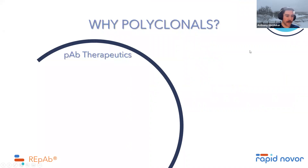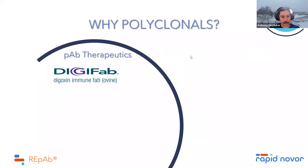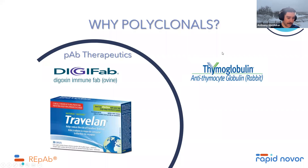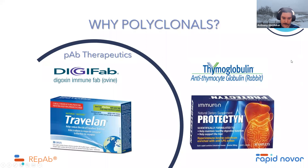That brings us to lead isolation and why we work with polyclonal antibodies. There are actually a number of polyclonal antibodies on the market today. Digifab is an antidote for digoxin overconsumption — an ovine, from sheep. Thymoglobulin is commonly used in transplants to avoid rejection and in skin grafts to prevent host versus graft disease — a rabbit polyclonal. Travelin, a newer one from a company in Australia, treats traveler's diarrhea. And Protect from the same company, Imuron, uses a bovine polyclonal to help with digestive function.